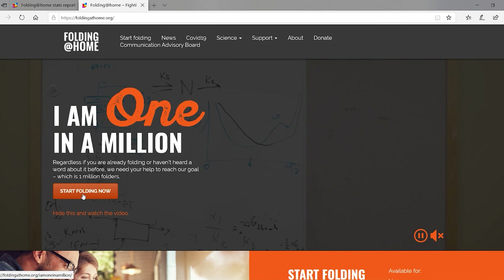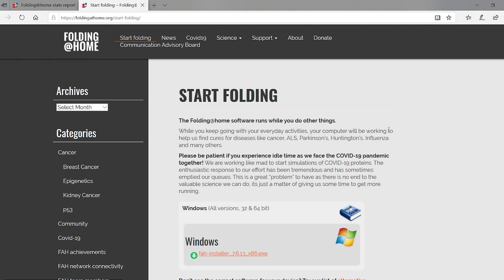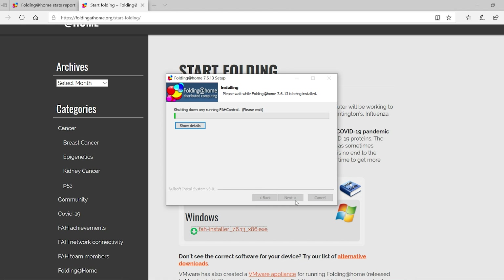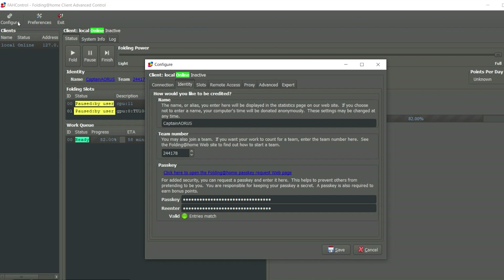Now I'm going to walk you through how to join Team Gigabyte. First, head over to foldingathome.org and download their desktop client. After installing the client, open it and go to the configure section. Here you can pick your display name and enter your team number and passkey. I've already entered my name, Gigabyte's team number 244178, and my passkey.